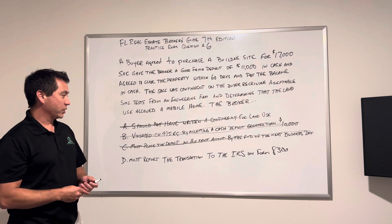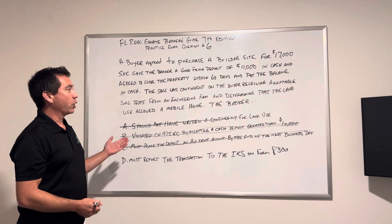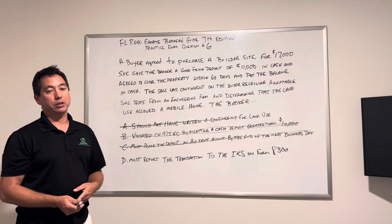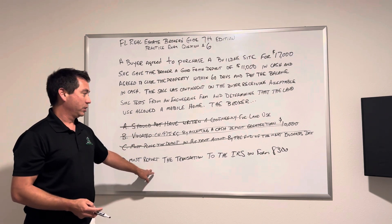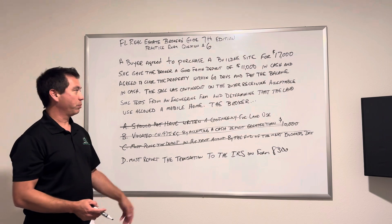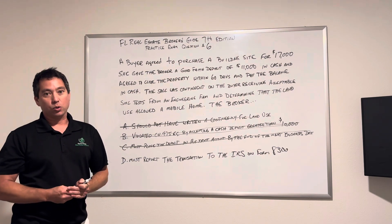The last answer says must report the transaction to the IRS on Form 8300. Anything over $10,000 has to be reported to the IRS, because it will come back and get you in the event of an audit. You have to report this because of anti-money laundering requirements — any cash transaction of $10,000 or more.